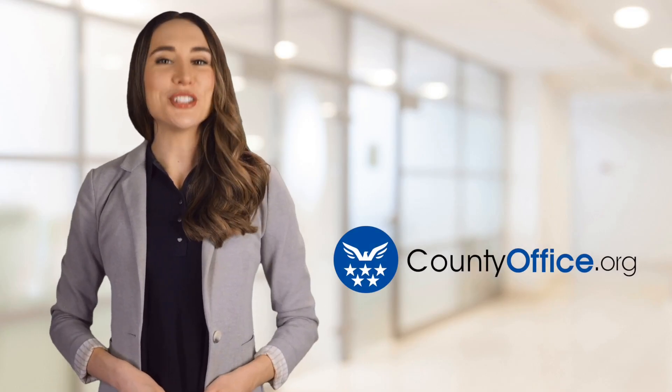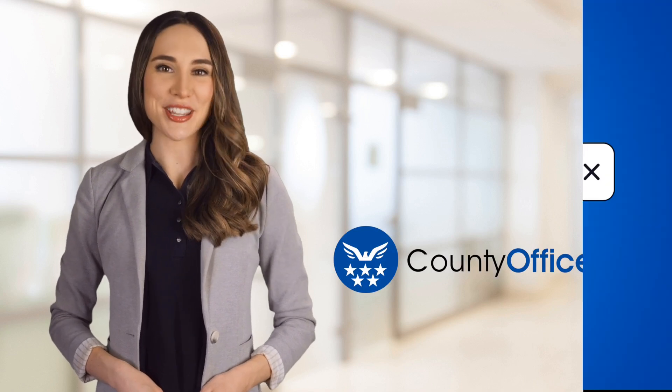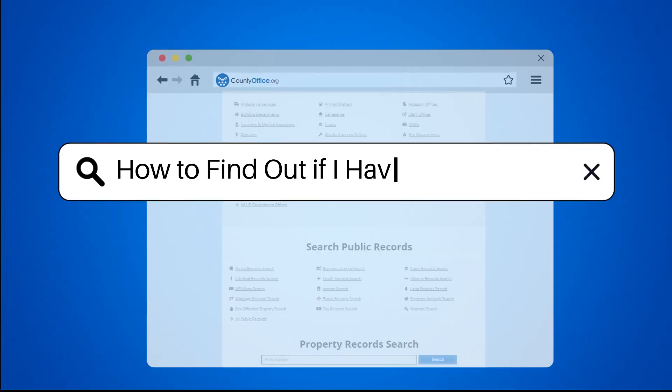Welcome to County Office, your ultimate guide to local government services and public records. Let's get started. How to find out if I have a tax rebate.